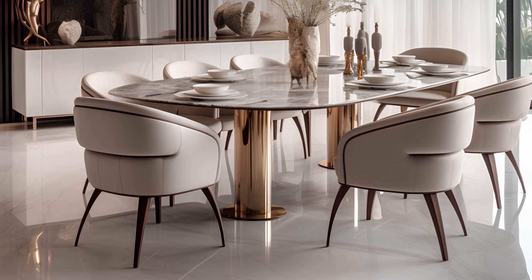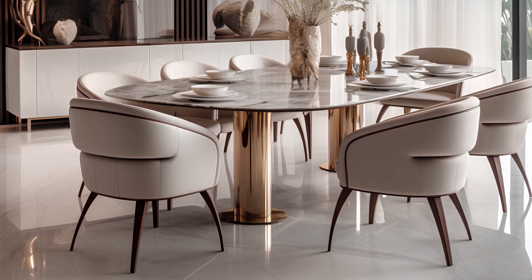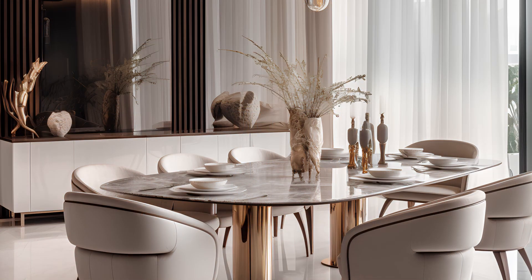But what's a table without its chairs? Plush, curved back chairs draped in soft fabric stand poised and ready. They're modern, they're sleek, and they beckon you to take a seat.